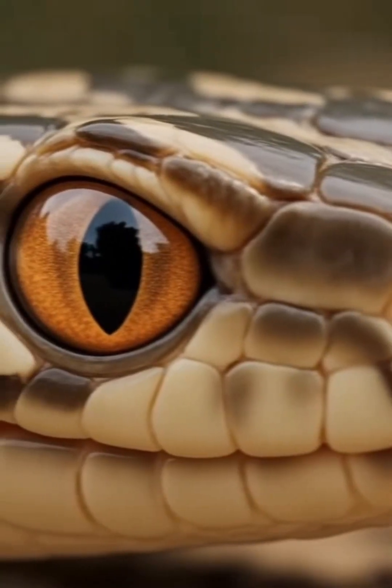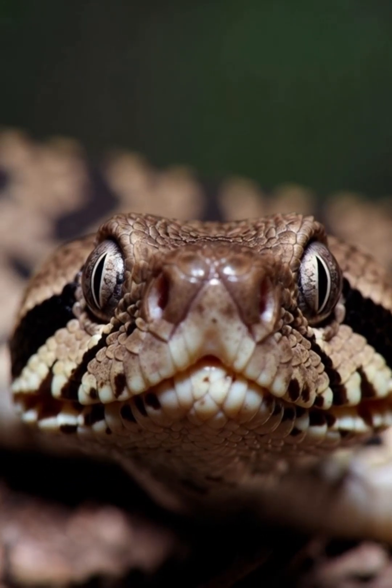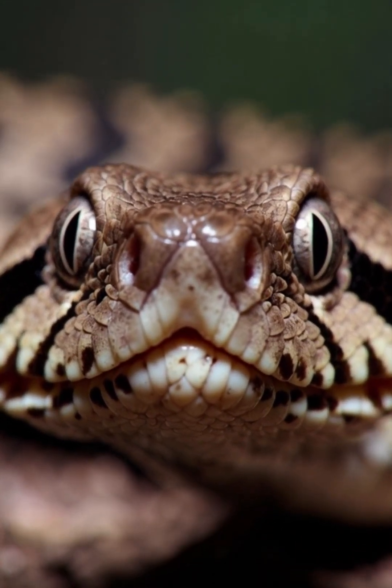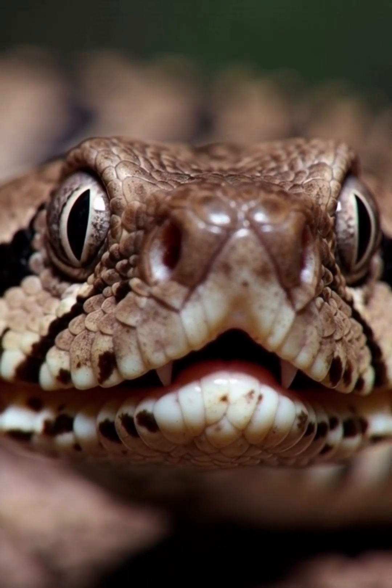You think you're good at hide-and-seek? You wouldn't last a second against a pit viper. Here's why. See those tiny holes on its face? Those aren't extra nostrils — they're pit organs, and they're basically organic thermal imaging cameras.